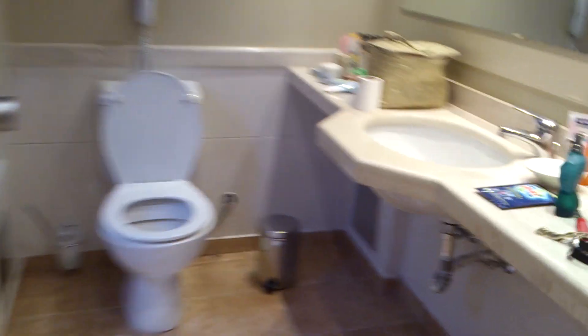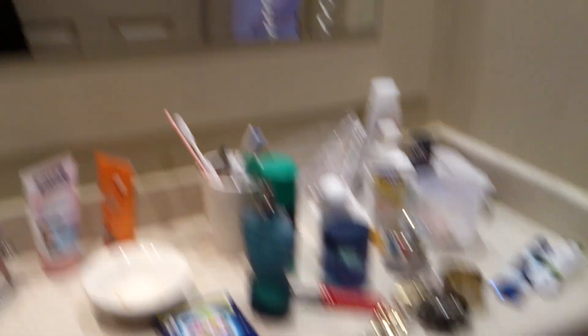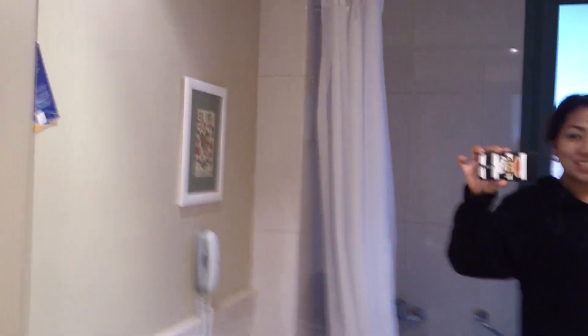And the bathroom — it's still messy. Hello!